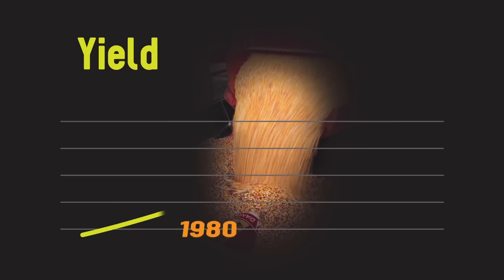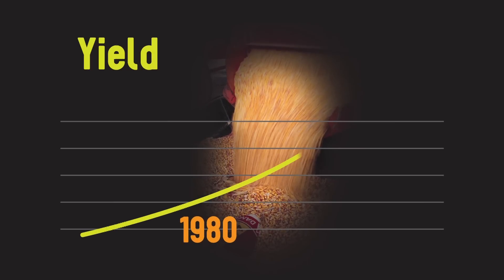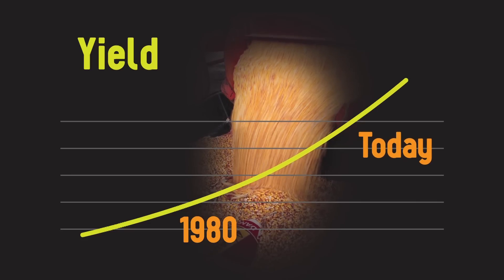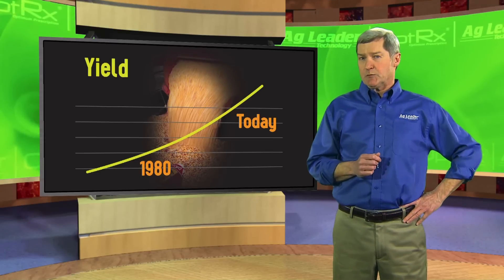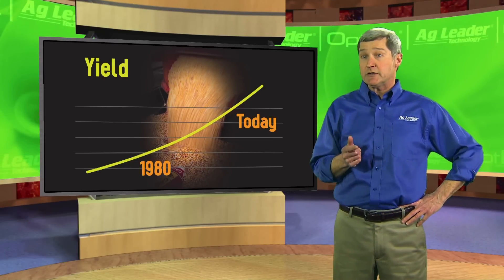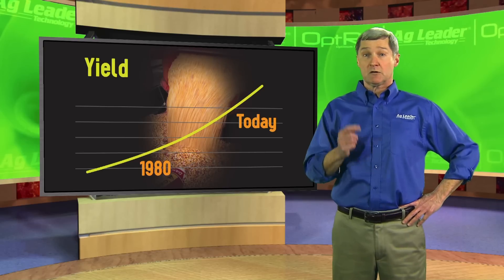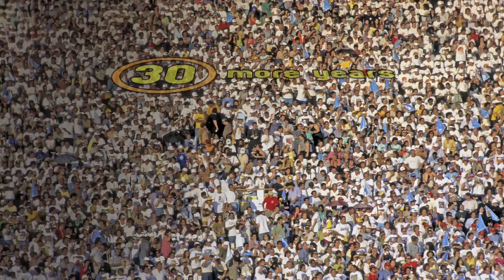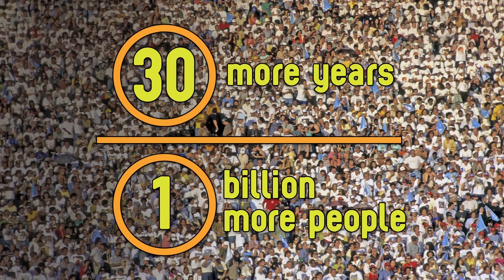In the last 30 years, the average yield increase in corn has been 60 bushels per acre. Now, that's significant, but when you listen to some of the seed companies and hear about the kind of yield we need to produce over the next 30 years to feed and fuel a growing world, it almost makes you scratch your head. A billion more people on Earth than we have today — how is that going to happen?